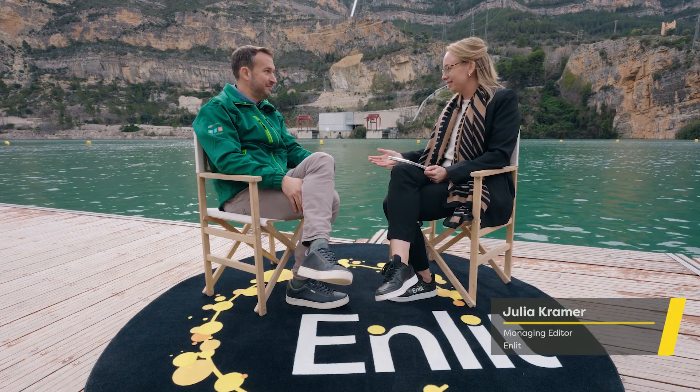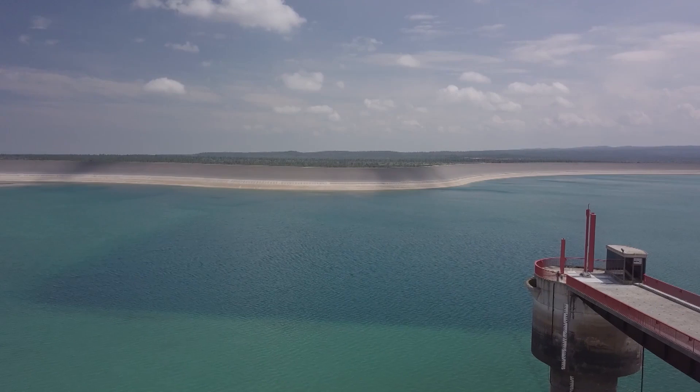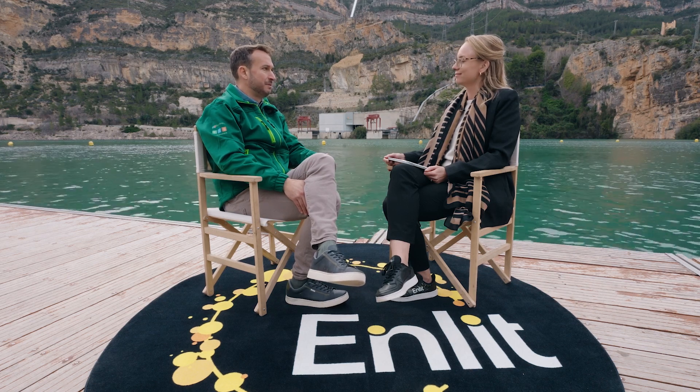La Muela is part of the Cortes La Muela hydroelectric complex. The total capacity in generation is 1800 megawatts, with the total output power in pumping mode of 1500 megawatts. The total investment in this complex is 1.2 billion euros. This complex is now the largest pumping storage hydroelectric plant in Europe.